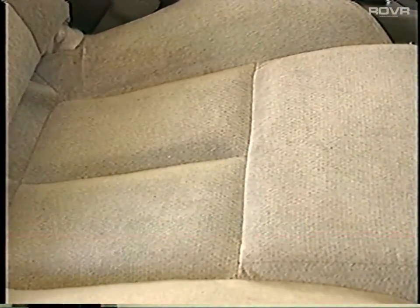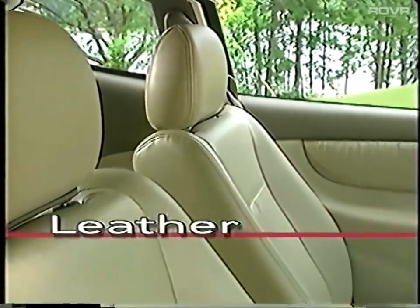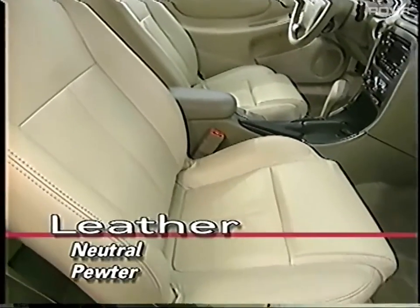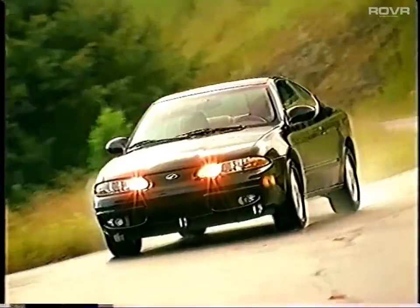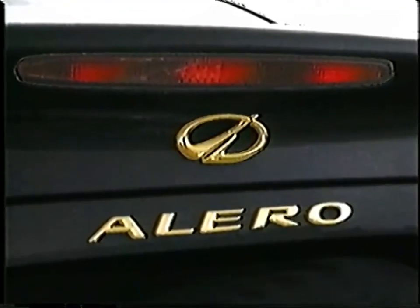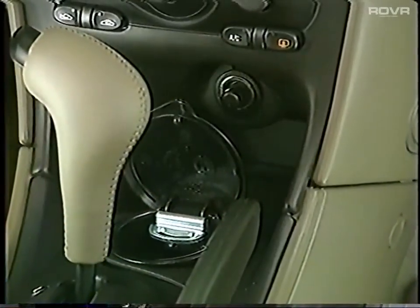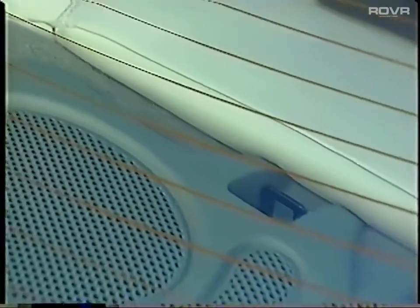Cloth interiors are standard on the GX and GL. Cloth is not an option for the GLS. Leather is now offered in two colors, neutral and new for 2000, pewter. Leather is standard on the GLS and optional on the GL. Some other feature changes include: a gold emblem package is now optional on GL and GLS. The ashtray and lighter element is now standard. Uniform child restraint anchors have been added to the rear shelf package for improved child safety seat installation.